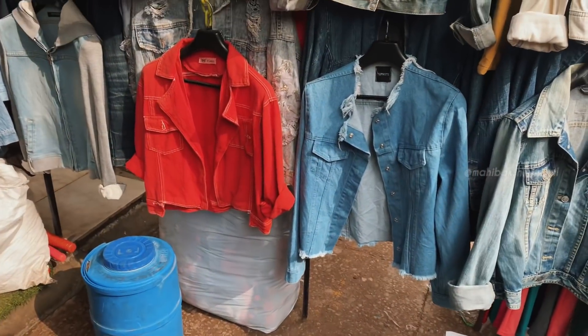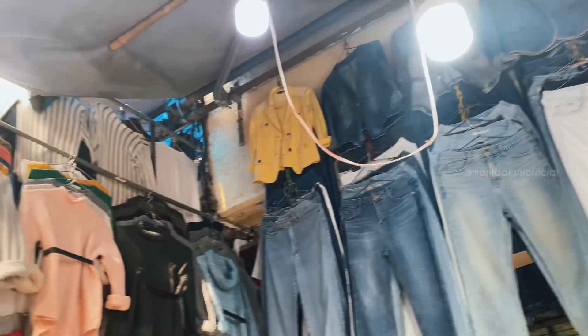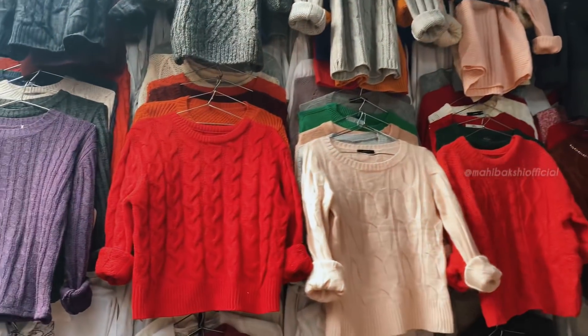Then at shop number 139 you will find a good collection of denim — jackets, jeans, and sweaters also. I think you can definitely try this shop for denim.